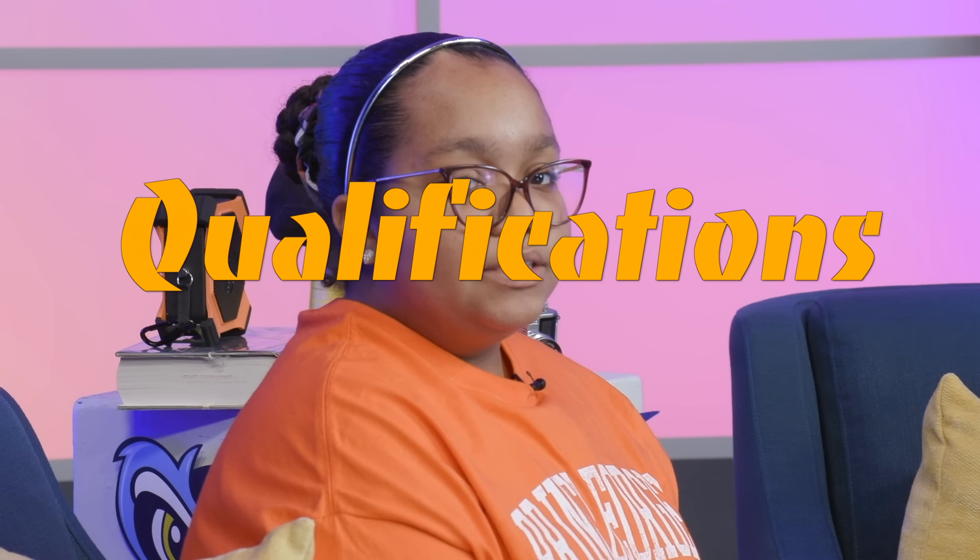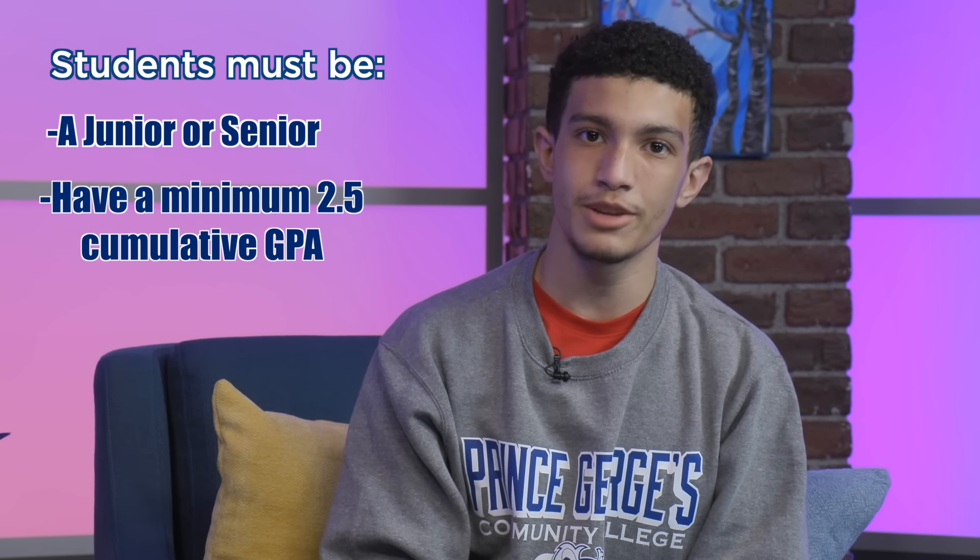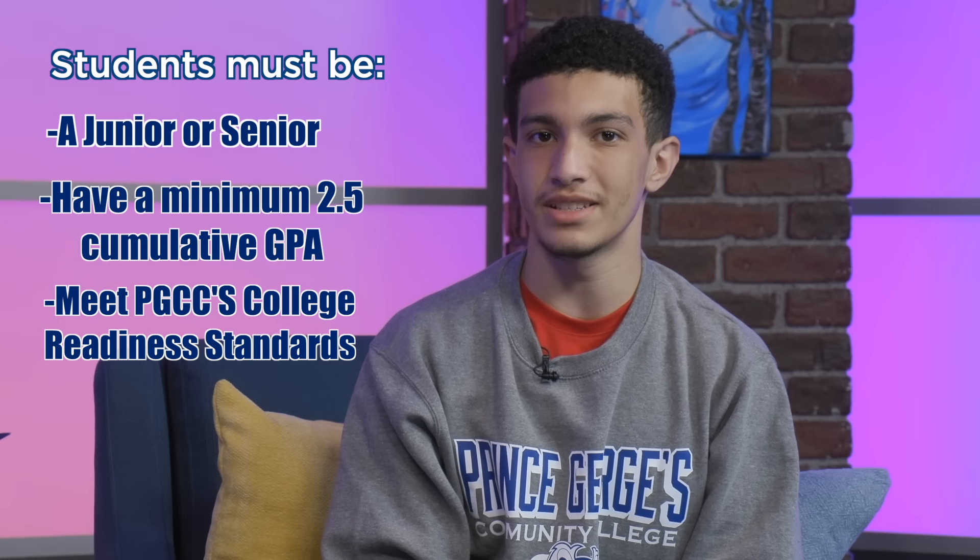What GPA do I need? It's more than a GPA — let's talk about qualification. To qualify, students must be a junior or senior. You must have a minimum 2.5 cumulative GPA and you must meet PGCC's college readiness standards.